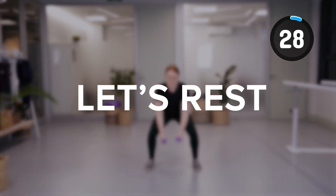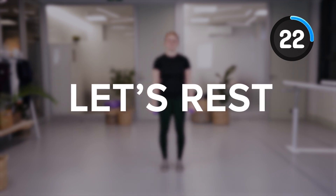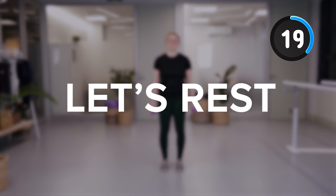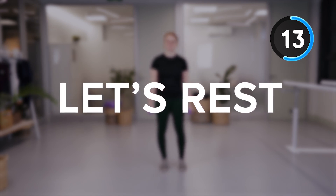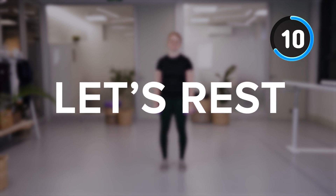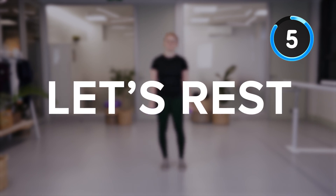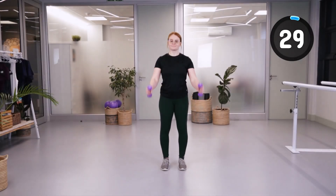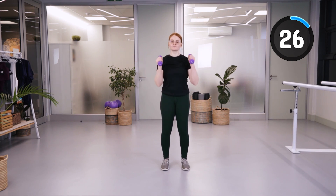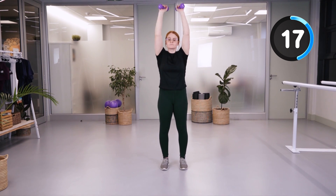We're going to go into a wrist break. Then arm pushes up and then out to the side, trying to maintain the level of your arms with your shoulders as you go out to the side, keeping a relaxed upper shoulder position.